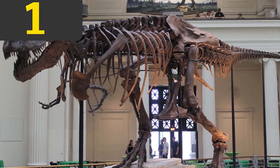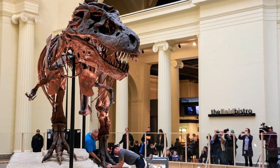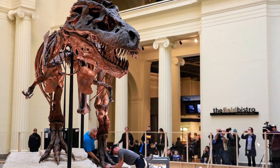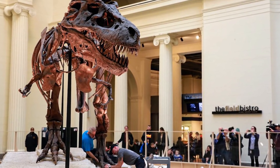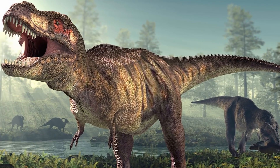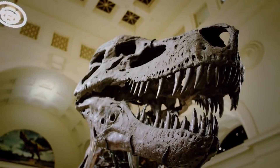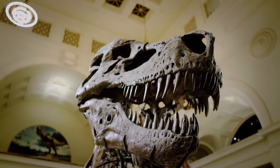Nicknamed Sue, this fossilized Tyrannosaurus rex is the largest, most complete, and best-preserved T. rex ever found. T. rexes are one of the most well-known dinosaur species, popularized by their media portrayal as the ultimate predator of the dinosaur age. This might not have been an exaggeration.